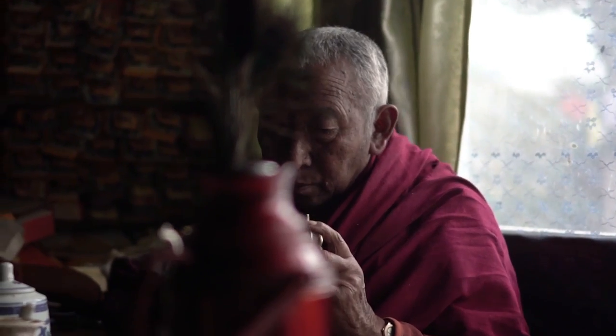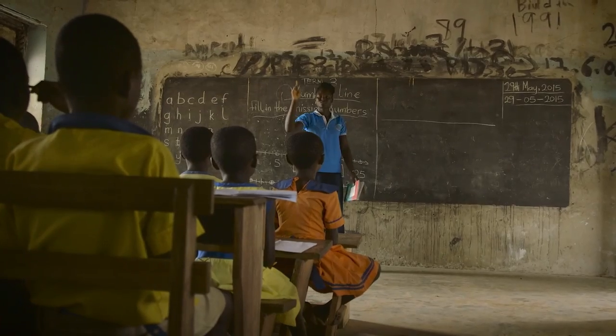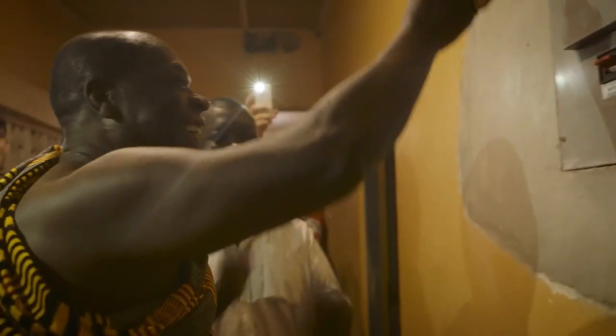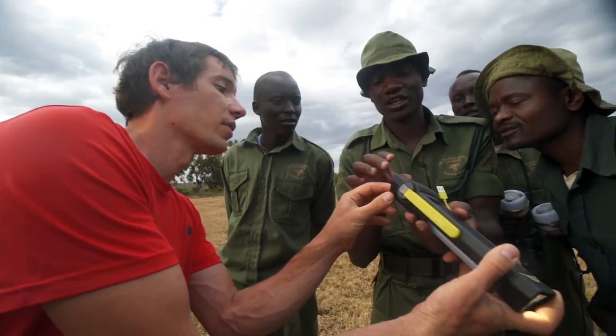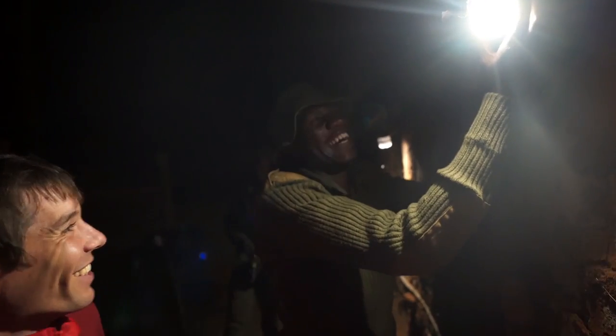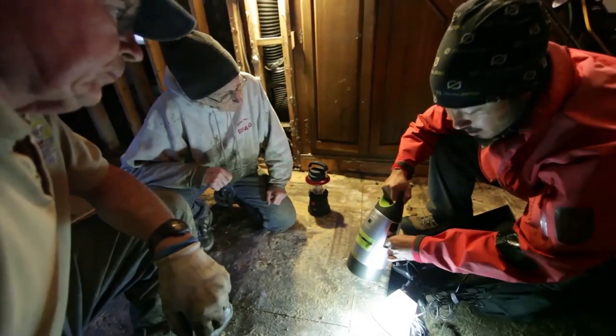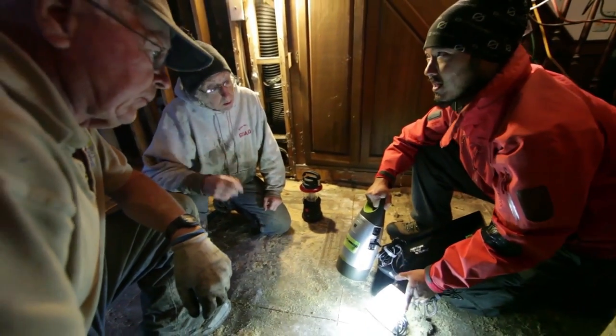If you're looking for a flashlight that will never let you down, go with a solar flashlight — you'll be glad you did. Different types of solar flashlights are available on the market, each with a unique set of features. Here is a look at some of the most popular types.